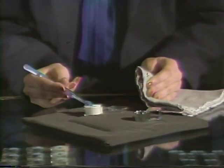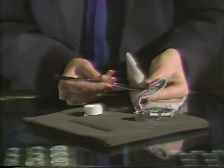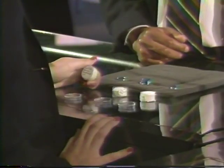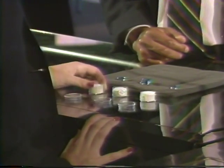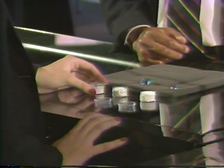Use the jewelry pad and tweezers when showing the gems. Dropping a gem on the glass may cause it to chip or break. Work from left to right when taking similar gems from their boxes. Handle the gems one at a time to avoid confusion. Return the gems to their original boxes before looking at another stone.